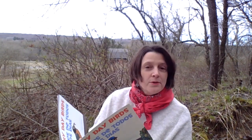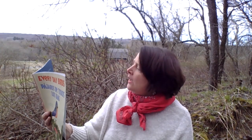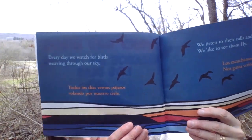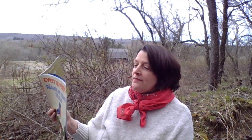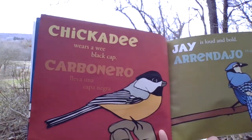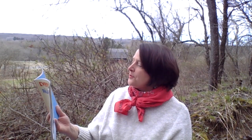Everyday Birds — Pájaros de todos los días. Every day we watch for birds weaving through our sky. We listen to their calls and songs; we like to see them fly. Todos los días vemos pájaros volando por nuestro cielo. Los escuchamos cantar y trinar; nos gusta verlos alzar el vuelo. Chickadee wears a wee black cap; jay is loud and bold. Nuthatch perches upside down; finch is clothed in gold.